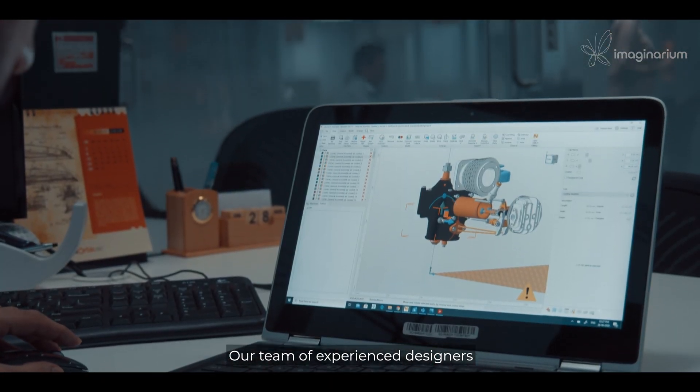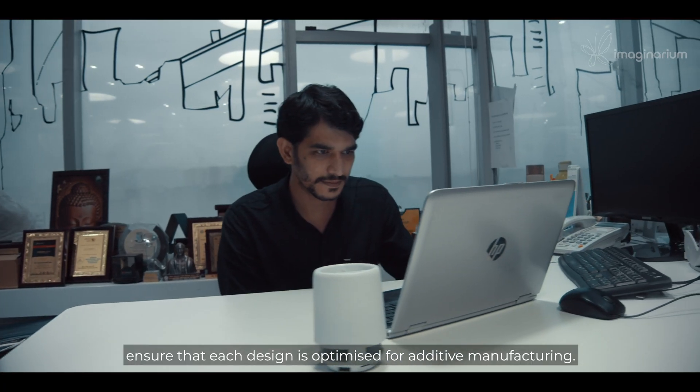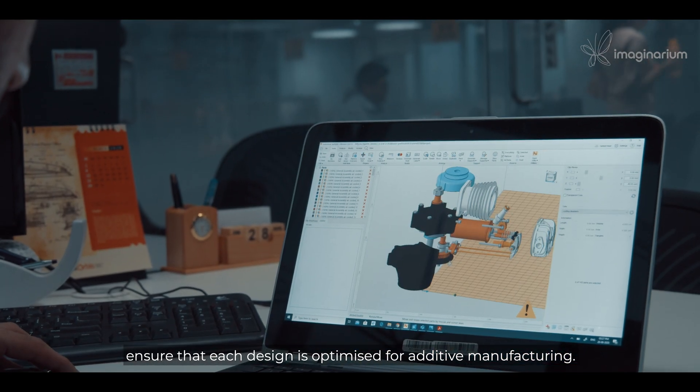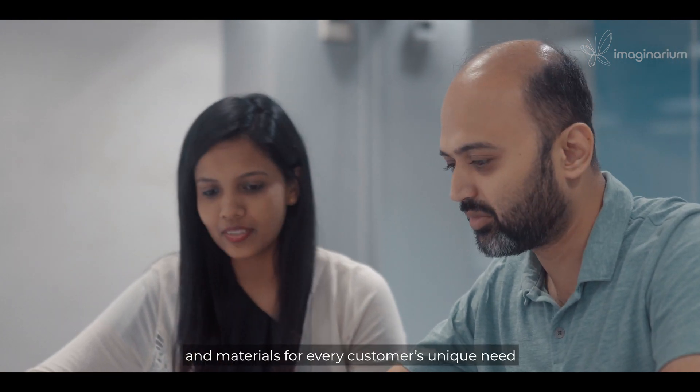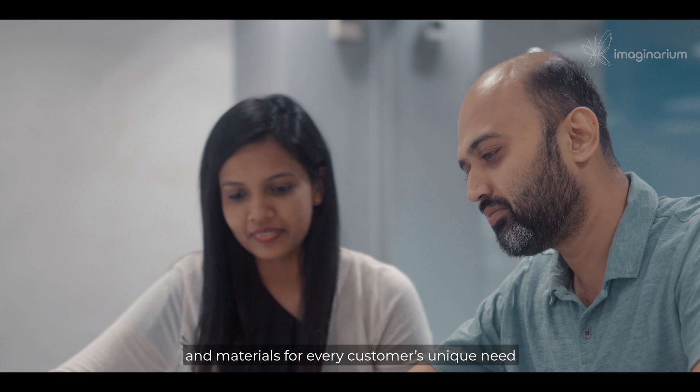Our team of experienced designers ensures that each design is optimized for additive manufacturing. Application engineers recommend the right process flow and materials for every customer's unique need.